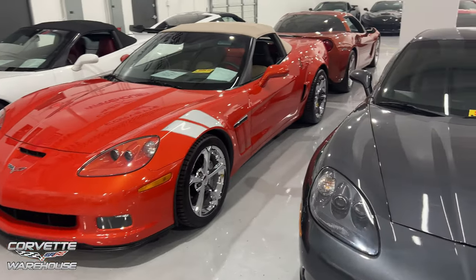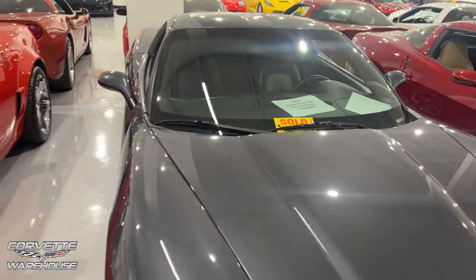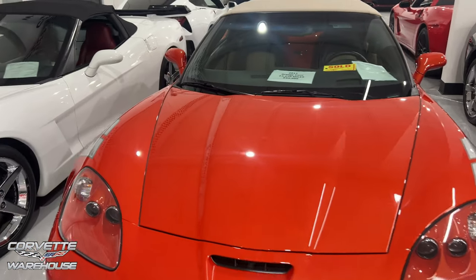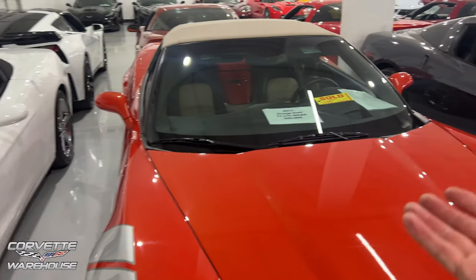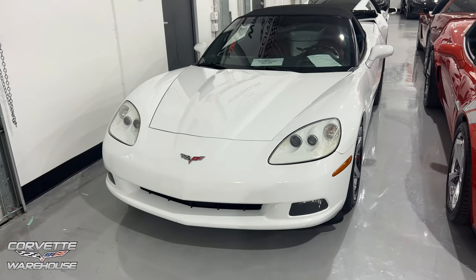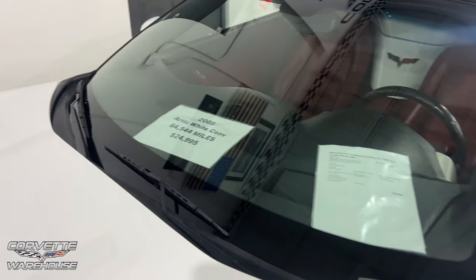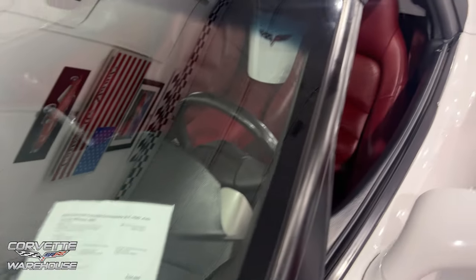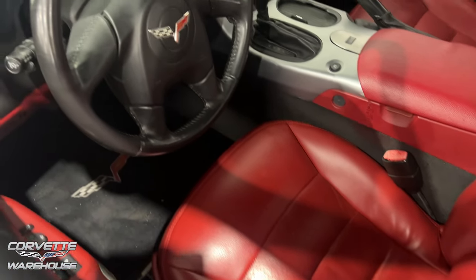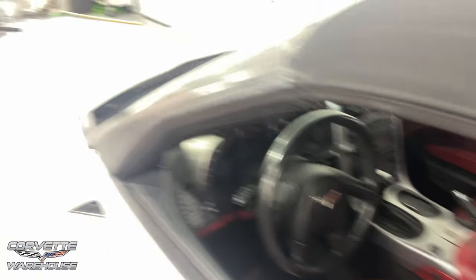Both of these are sold, so we're not going to look at these. One was a Cyber Gray with 54,000 miles at $28,995 — a 2010 — and that Inferno Orange at $45,995 with 17,000 miles. But check this out — another Arctic White convertible, very nice, with 64,544 miles, $24,995. This is a 3LT with head-up display and a red interior. Love the waterfall right there, looks awesome.